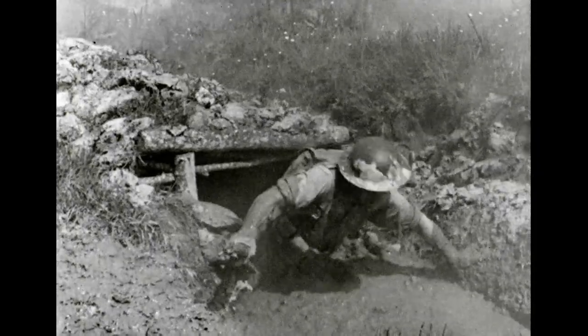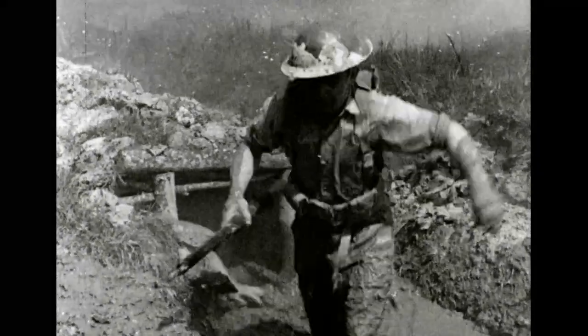It all goes to show that in the Canadian Army there are no non-combatants. So next time you have an argument with the orderly room, don't forget they may be able to back up their point of view with something more dangerous than a mimeograph.